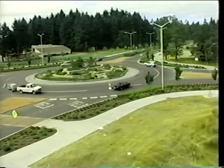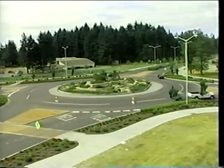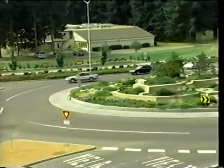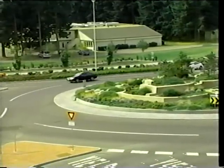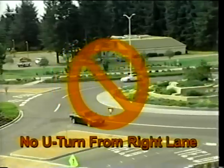Never change lanes while inside the roundabout. This car in the outside lane is attempting an improper U-turn. U-turns are only allowed in the left lane.